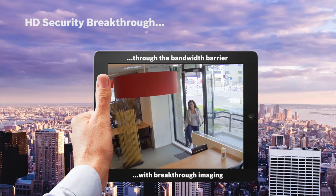A portfolio that redefines HD security, allowing the use of HD cameras anywhere, everywhere. Bosch — Invented for life.